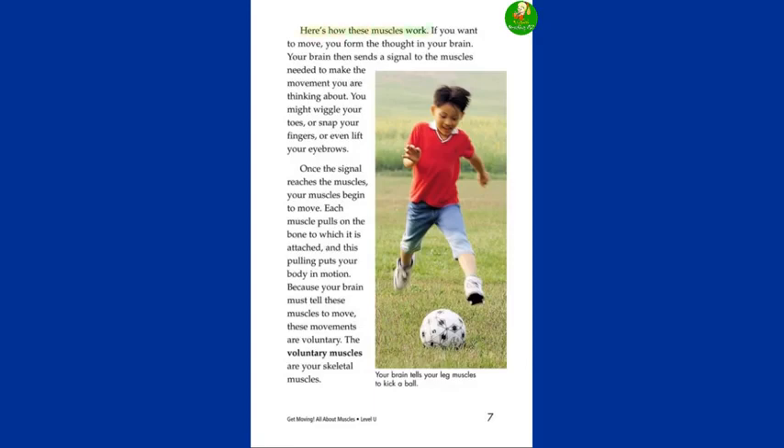Here's how these muscles work. If you want to move, you form the thought in your brain. Your brain then sends a signal to the muscles needed to make the movement you are thinking about. You might wiggle your toes or snap your fingers or even lift your eyebrows. Once the signal reaches the muscles, your muscles begin to move. Each muscle pulls on the bone to which it is attached, and this pulling puts your body in motion. Because your brain must tell these muscles to move, these movements are voluntary — the voluntary muscles are your skeletal muscles.